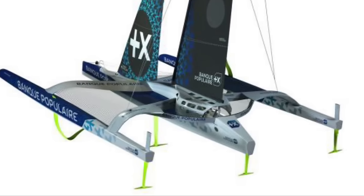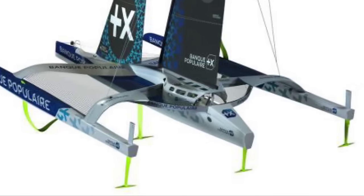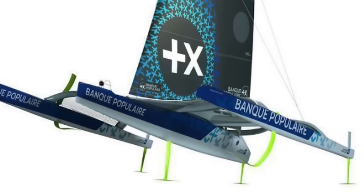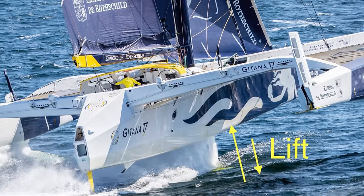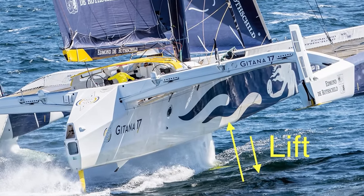These mind-blowing monsters have a total of six foils, with two on each hull, with four doing the bulk of the work at any given time — two on the leeward float and two on the main hull. The foil in the center of the main hull is called a ray foil, which has an elevator flap on the aft edge to control lift.